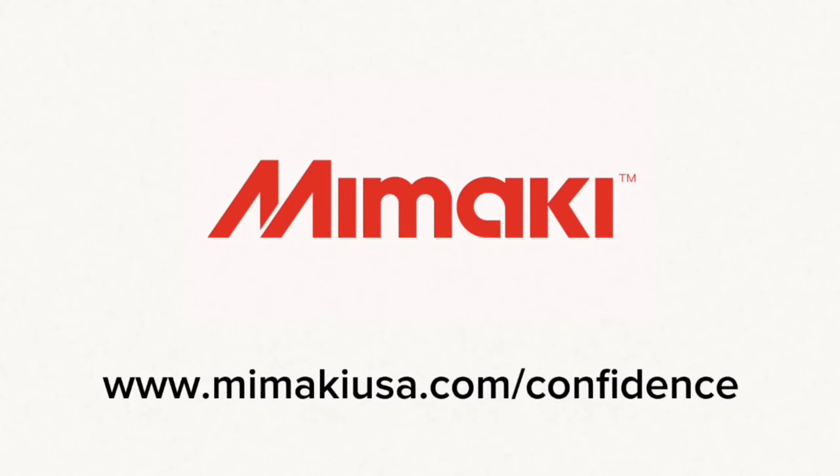For more information on the Mamaki nozzle recovery system and other core technologies, visit us on the web at mamakiusa.com/confidence.